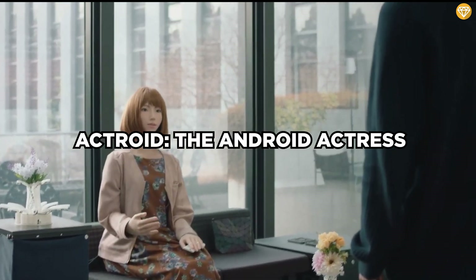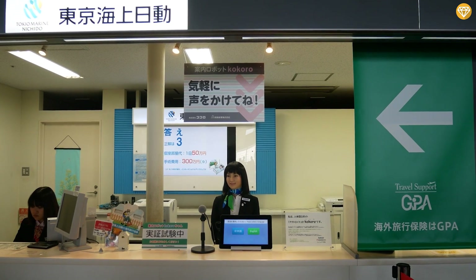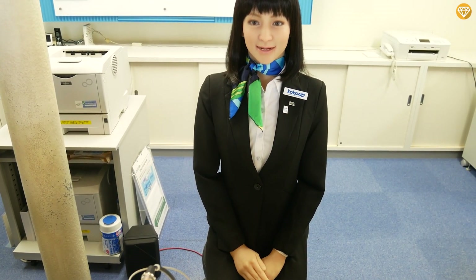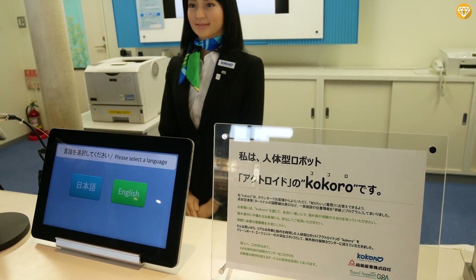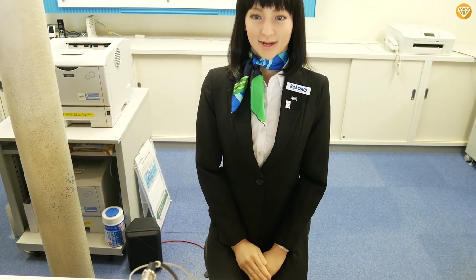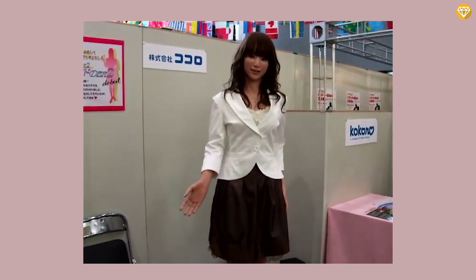Actroid, the android actress. Stand aside, famous actresses — there's a new Hollywood starlet in town, and Actroid is ready for a close-up. Kokoro Company developed Actroid in Japan. It walks and talks like a person with artificial intelligence and an ultra-realistic appearance. Various applications, from medical training to entertainment, can use Actroid, and its human-like qualities create an immersive experience. However, some people find the level of realism a bit too close for comfort, bordering on the creepy. It has a silicone skin that mimics the texture and elasticity of human skin, with convincing facial expressions, blinking eyes, and subtle movements.